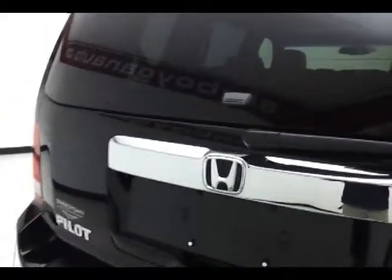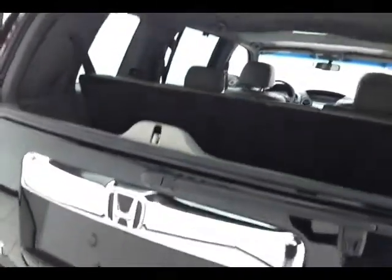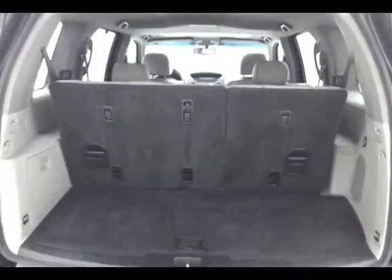You can open just the glass to drop smaller items in, or the entire liftgate. 60-40 split folding rear seat, with hooks in the back to keep plastic grocery bags secure.